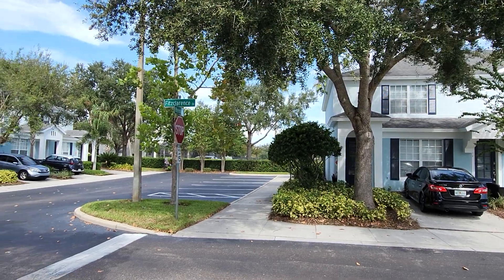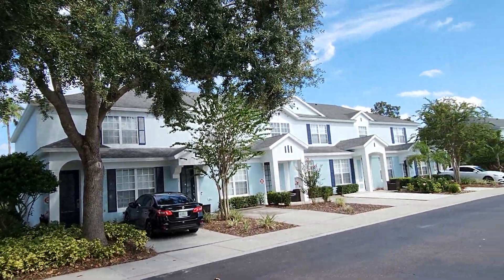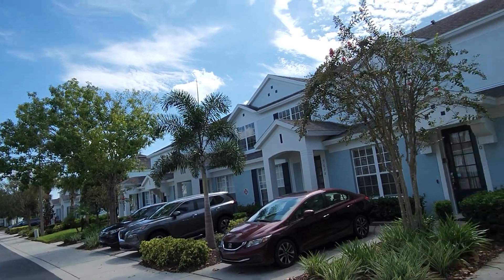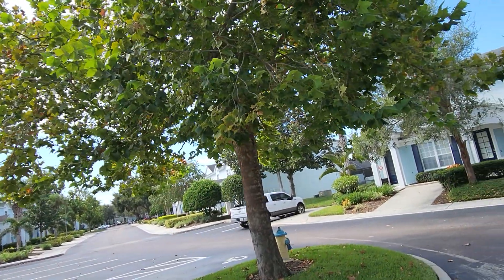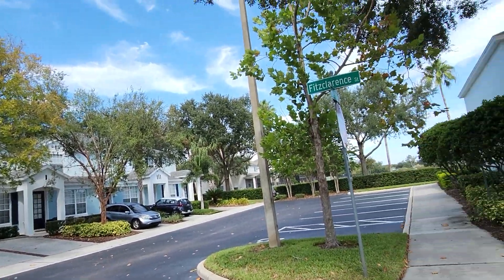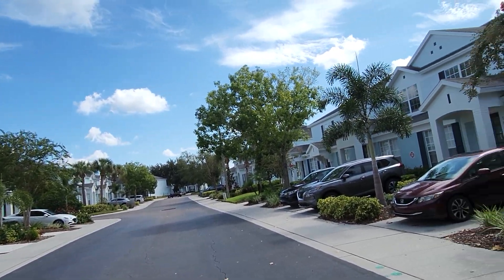We're going to take a look at 7682 Fitzclarence Street in Kissimmee, Florida. This is a 24-hour guarded gate, secure townhome community, very close to Disney. Exceptional amenities. This home is listed with bookings already in place.